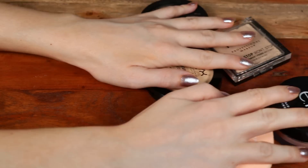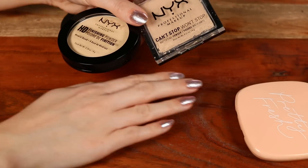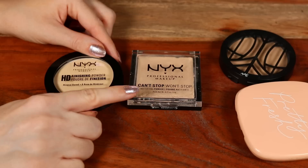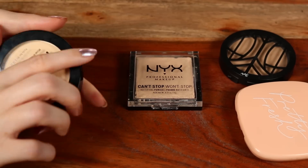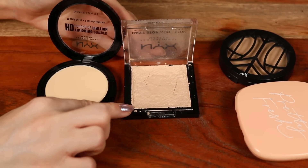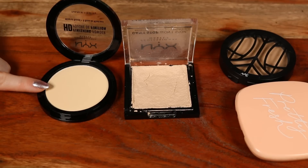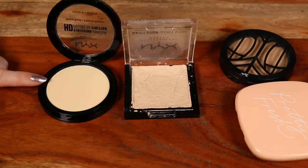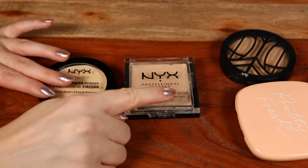I just posted a best and worst of NYX video — I'll link it below. I have the NYX HD Finishing Powder and the Can't Stop Won't Stop powder. Out of these two I prefer the Can't Stop Won't Stop — it's described as mattifying but doesn't feel too heavy or cakey or dry on my dry skin. The HD powder in banana shade just never looks amazing on me — a little too flat. I like my powder to be mattifying and perfecting but not look super powdery.